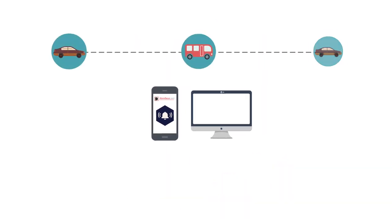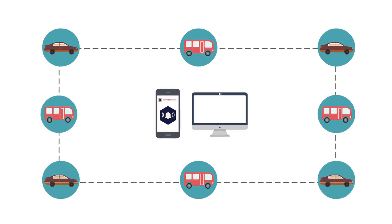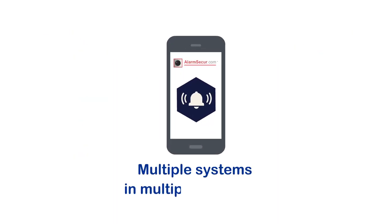Mobile security solutions to secure your car, truck or bus. Multiple systems in multiple locations can integrate into one phone or PC anywhere in the world.